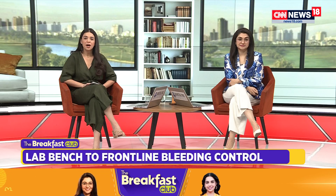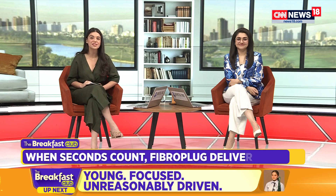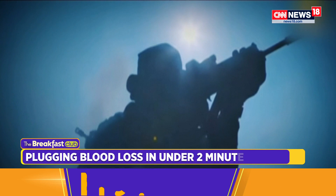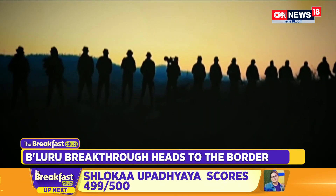We're going to talk about a solution called Fibro Plug — a bleeding control dressing that actually controls the amount of bleeding that can take place. It's developed by a startup that's rewriting the rules of trauma care. Our colleague Harish Upadhyay brings you this story; he spoke to the founders. It's a story of science, silk, and a breakthrough that's saving lives at the frontline.